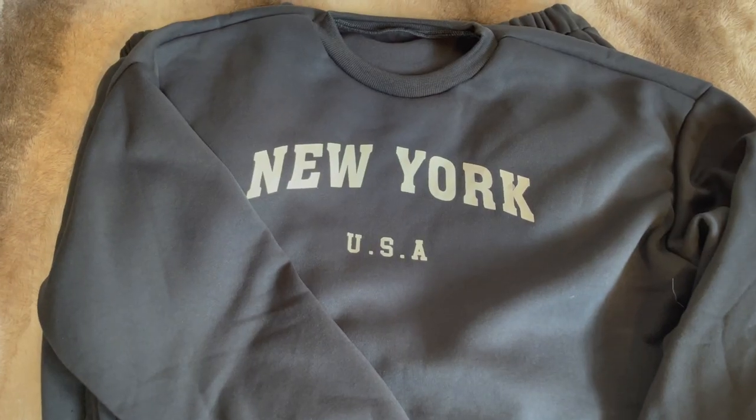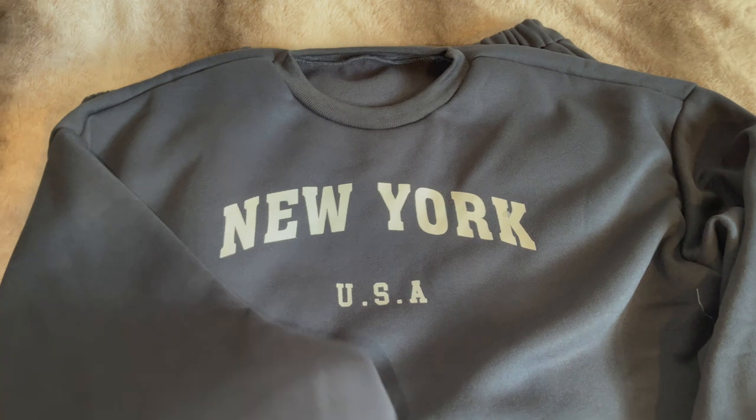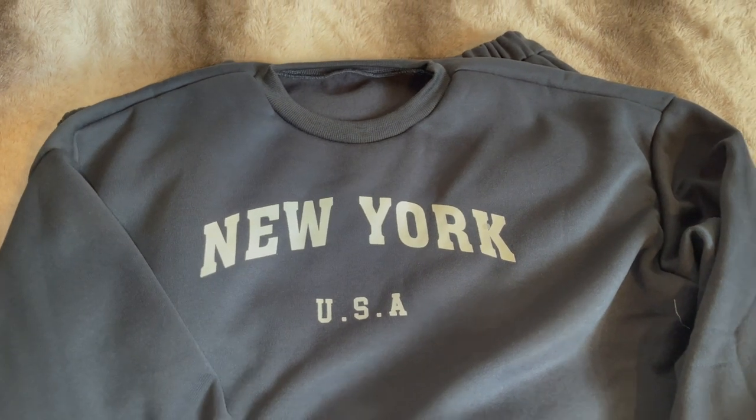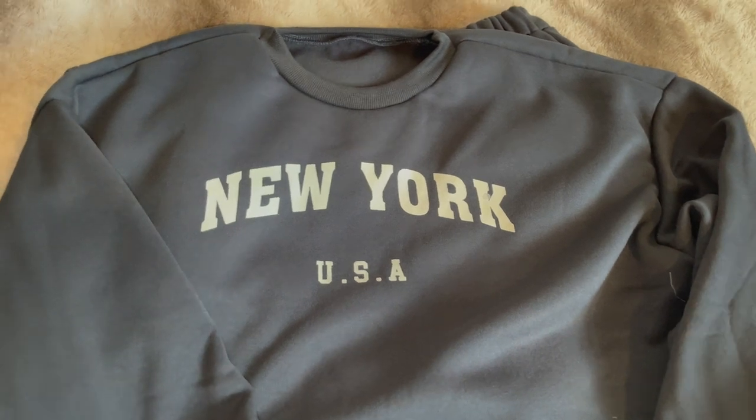First up in this SHEIN Black Friday haul, I picked out this tracksuit. This is a really cute matching sweatshirt and it just comes with the joggers. As you will see in the try-on haul clip, this is the comfiest tracksuit ever — I love the material of these types of tracksuits. So if you're after a matching set, definitely check out SHEIN — they have a ton on there and they are a really affordable deal.